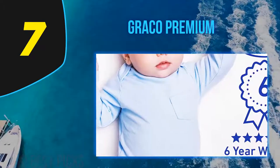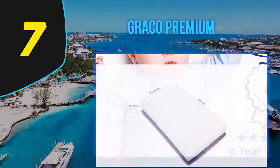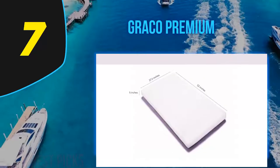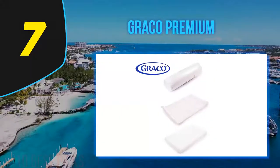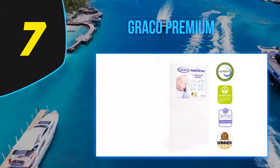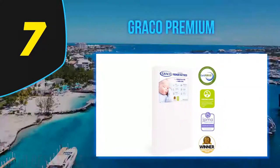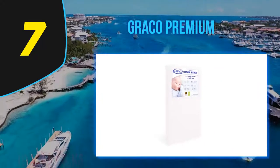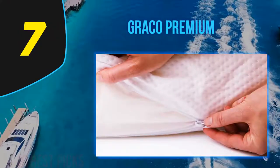The Graco foam mattress has been constructed using anti-microbial and anti-static materials. It is totally free of phthalates and completely free of lead, ensuring the child remains safe and parents have peace of mind. The crib mattress conforms to federal flammability standards and includes a limited manufacturer's warranty valid for six years, covering defects from faulty materials or workmanship.